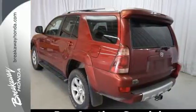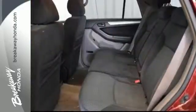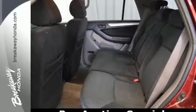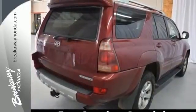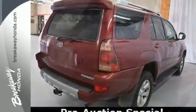Underway, electronic stability control and fully independent coil spring suspension inspire confidence. From its spacious interior to its long list of features and impeccable road manners, this 4Runner outshines many more expensive competitors.